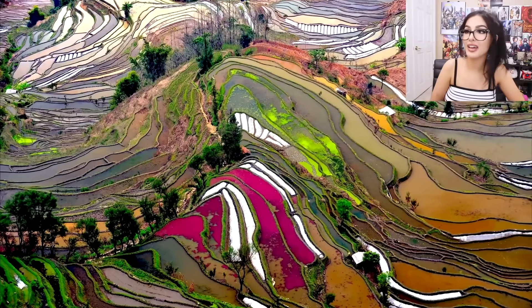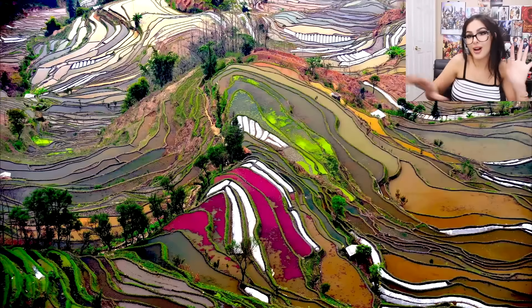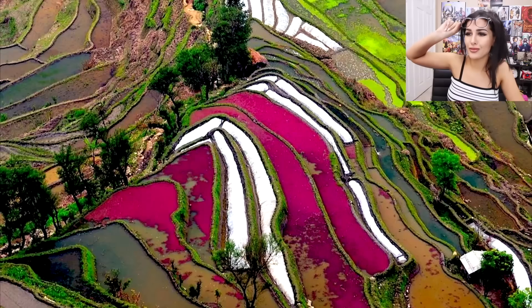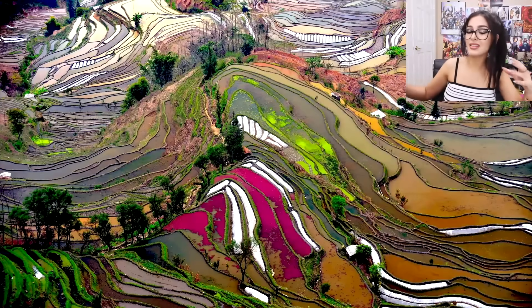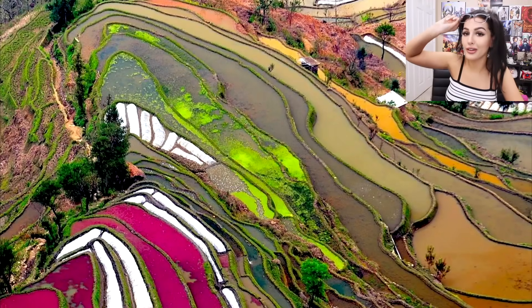This just looks like some beautiful art mosaic thing, but it's actually rice fields in China. Say what — rice fields? Why is it pink though? We got pink rice? How does nature do that? There are so many colors — it's so fancy. Where's the neon green coming from? Look at that grass, so green it looks like Fortnite grass.